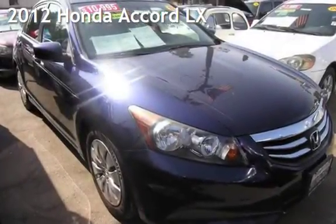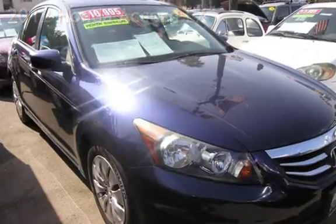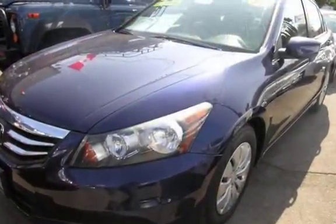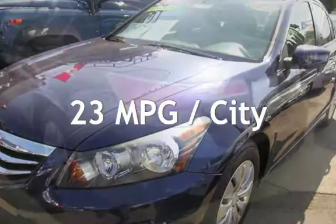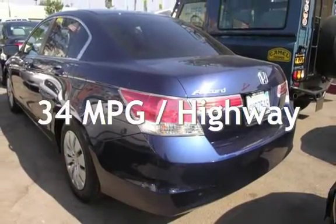Presenting a pre-owned 2012 Honda Accord LX. This four-door sedan has a four-cylinder, 2.4-liter i4 engine, with front-wheel drive and an automatic transmission. Estimated fuel economy for this vehicle is 23 miles per gallon in the city and 34 miles per gallon on the highway.